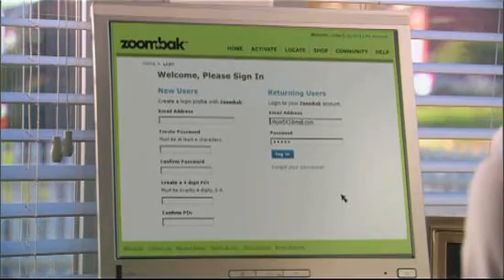Simply log on to ZoomBack.com and set up your safety zones.